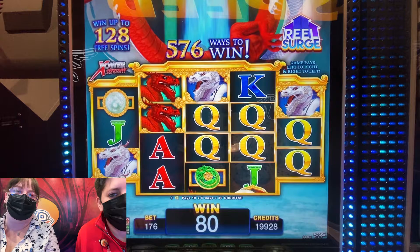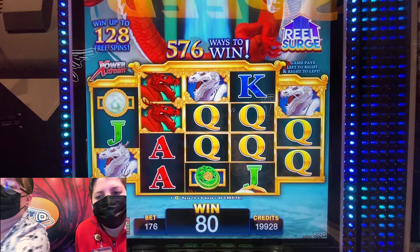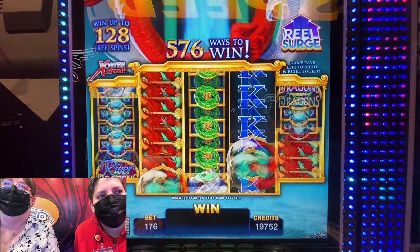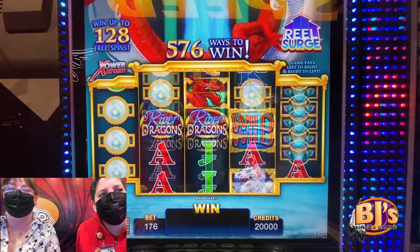Does this have volume? Yeah, it's turned all the way up — turned down. That's okay, we'll make our own music by the sound of winning! Yes, so the dragons are the best. Nice, six dollars — first of many!